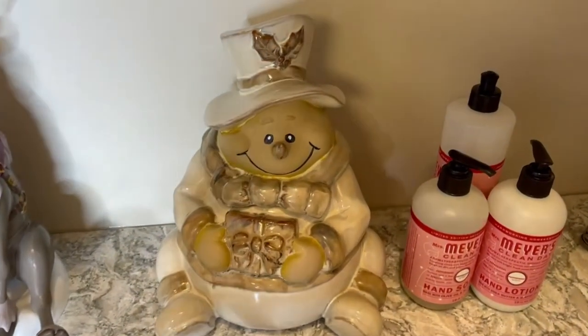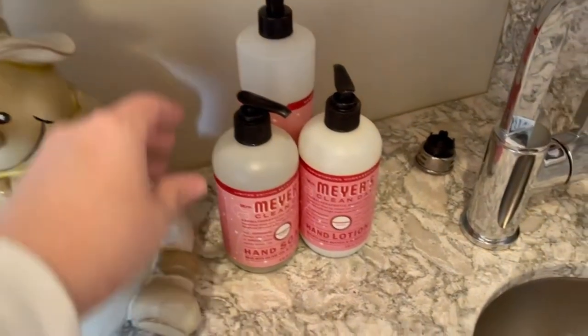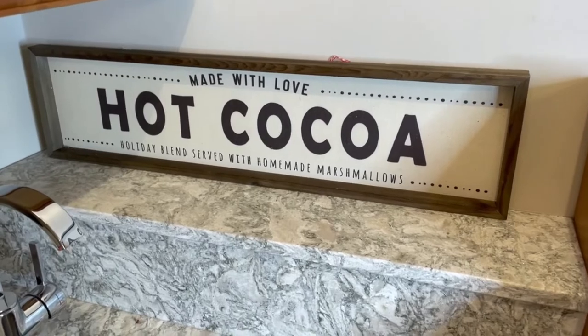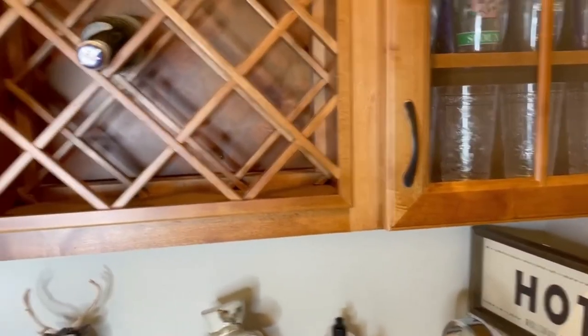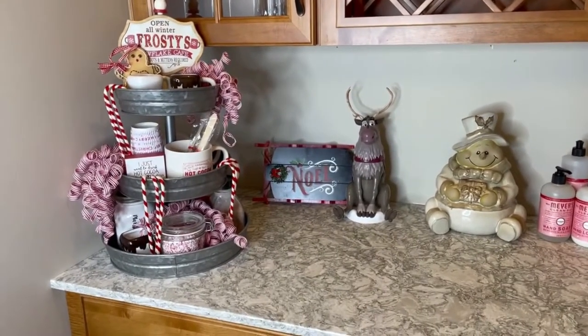I have this little cookie jar — I've had it for quite a number of years. We might have to put some Christmasy stuff in there. Down here we have a little sink in our bar area so I put some peppermint Mrs. Meyer's soap and the hot cocoa sign in the corner. I really love how this turned out. Maybe in future years I'll have more for the cupboards — right now it's a hodgepodge of cups and things, but slowly but surely we'll get more Christmasy. I absolutely love this tray! I hope you enjoyed the shopping and the tiered tray decorating. Leave me a comment if you do tiered trays and share your ideas. Thank you so much for watching — don't forget to like and subscribe, and I'll see you tomorrow!